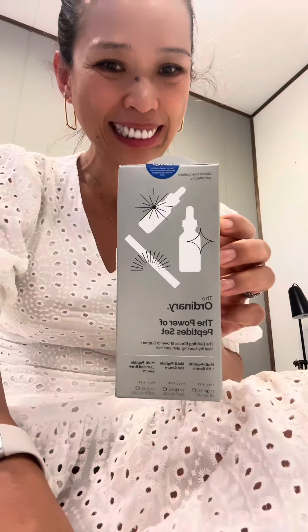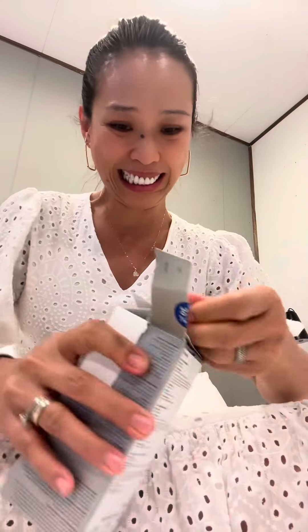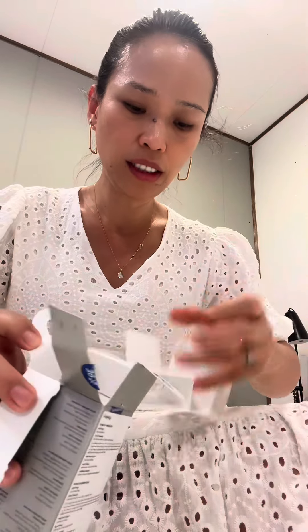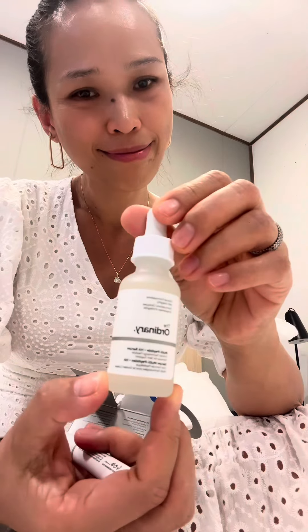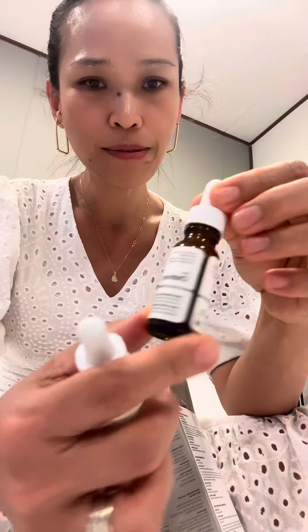Hi guys, welcome to my channel! Let's do the unboxing today. This is the serum set that I bought in Zipporah here in Tabuk, Saudi Arabia. This is what you call The Ordinary — the Power of the Peptide Set. Let's see: serum for the eyelashes, the brows, under the eye, and for the face.